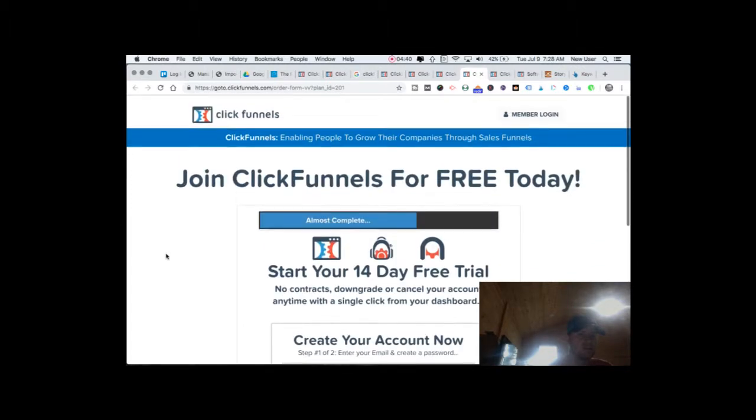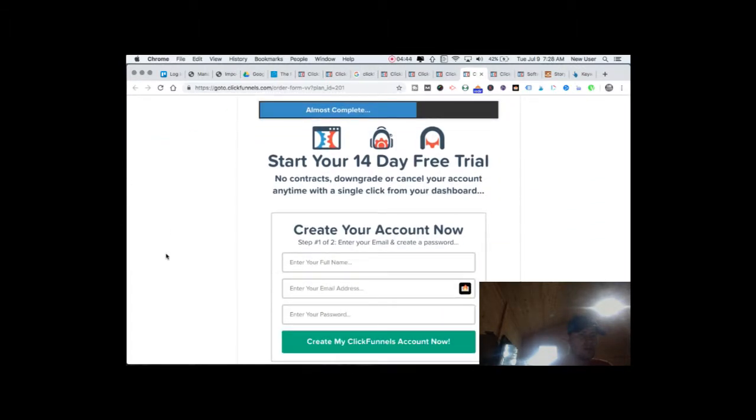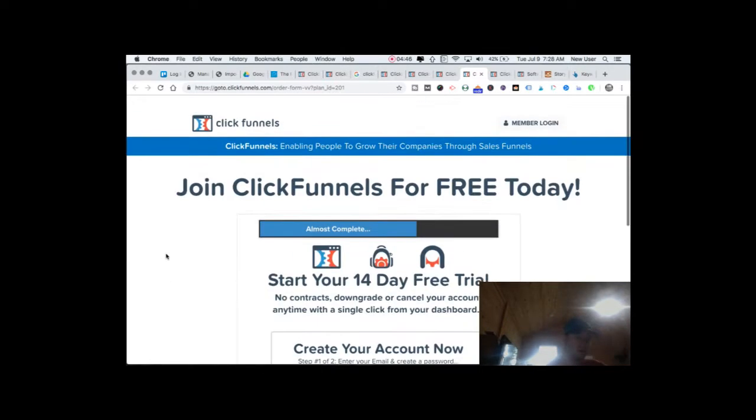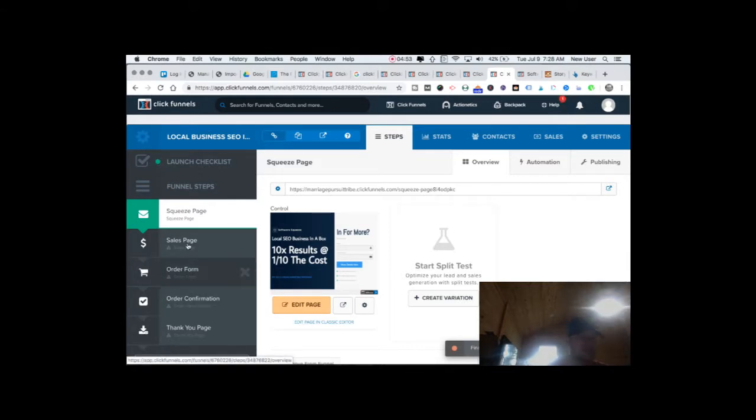This is the inside of a funnel — a funnel dashboard. This is page one: a squeeze page. It leads to a sales page, leads to an order form. After the order's placed, it leads to an order confirmation page and then a thank-you page. All of these pages have a template and they can all be edited and customized.